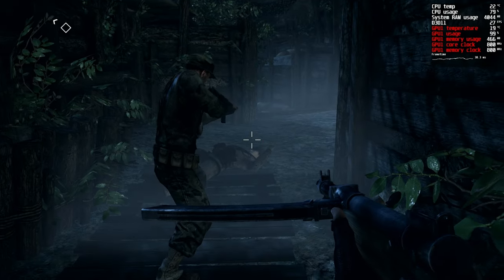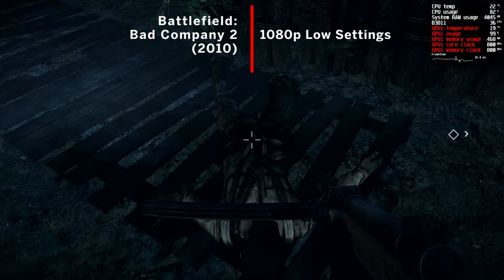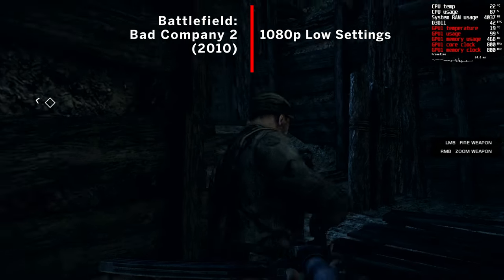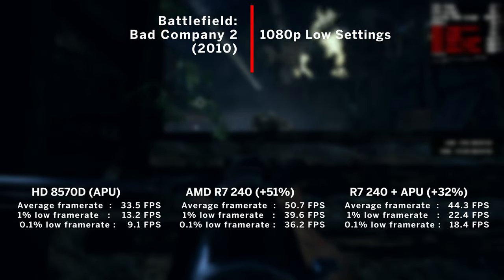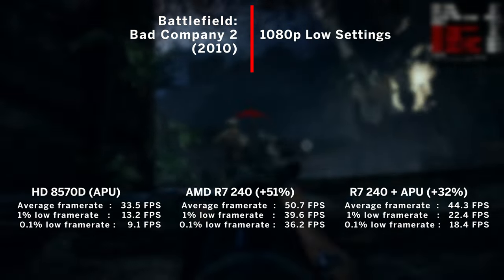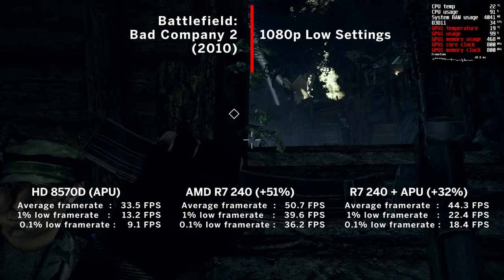The last game tested today was Battlefield: Bad Company 2 — I've recently picked this up on sale and what a game. Again at 1080p with the low graphical preset, the first level ran on the APU with an average of 33FPS and was really very playable. The R7 was 51% faster at 51FPS average, and sadly the dual graphics mode actually performed worse, dropping to 44FPS on average.